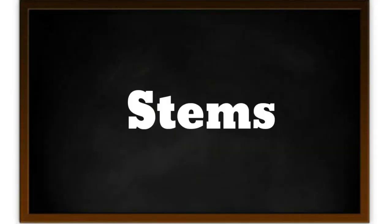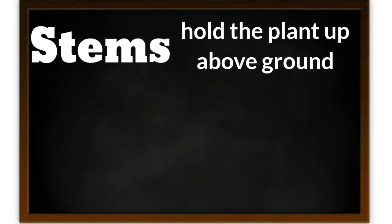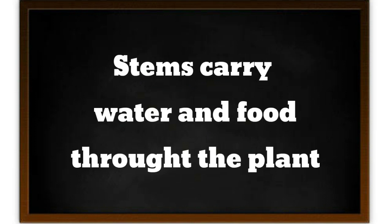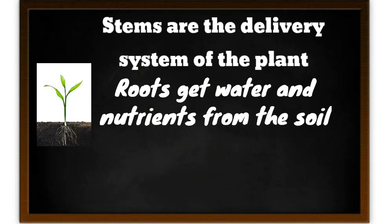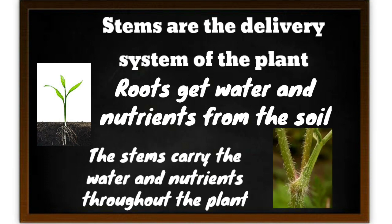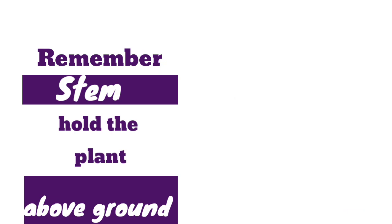Now we are going to look at our second part, which is stems. The stems hold the plants up above the ground and carry water and food through the plant. Stems are the delivery system of the plant. Roots get water and nutrients from the soil, and the stem carries the water and nutrients throughout the plant. Remember, the stem holds the plant above the ground.